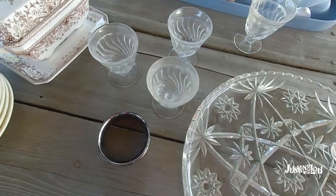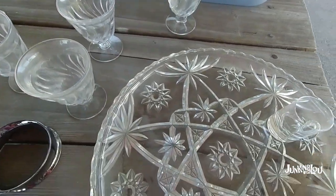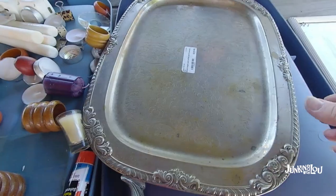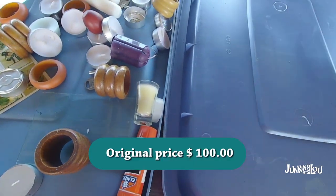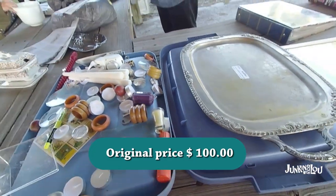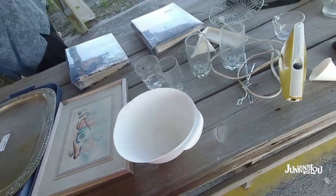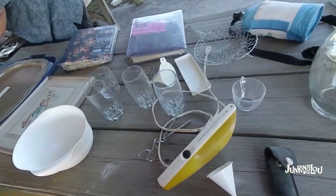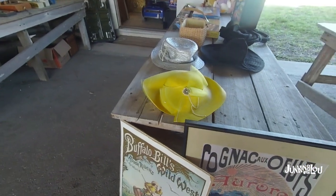This dealer was interesting — he had all these tables of free stuff. This tray was listed at a hundred dollars originally and it was free. A handle came off of it, otherwise I'd have grabbed it. I didn't want to deal with something that was broken, but I got quite a few things from him. That was the best deal of the day — when you get stuff for free.